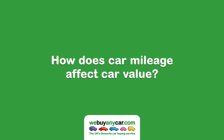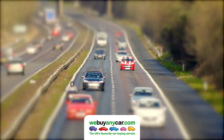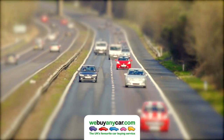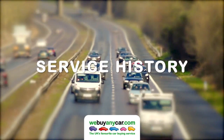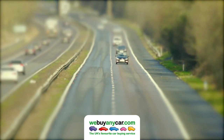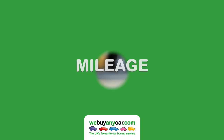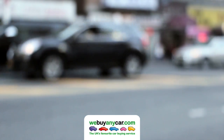How much does car mileage affect car value? When it comes to calculating how much your car is worth, there are a ton of factors to consider, including condition, age and service history, to name just a few. Another key factor to consider when valuing a car is mileage, which can have a large impact on the value of a car as the number of total miles climbs higher.